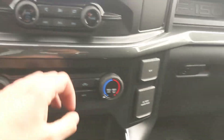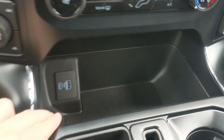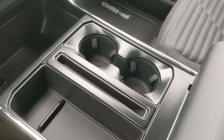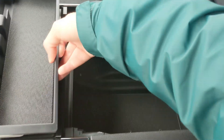Moving on to the right here you have a 12 volt and 120 volt power outlet. Looking at your column shifter, which does have select shift so you can manually shift through your gears, and then down from your climate controls you have a bin with a USB and USB-C. Then you've got two cup holders with another large bin and your lockable center compartment slash armrest with a removable tray.